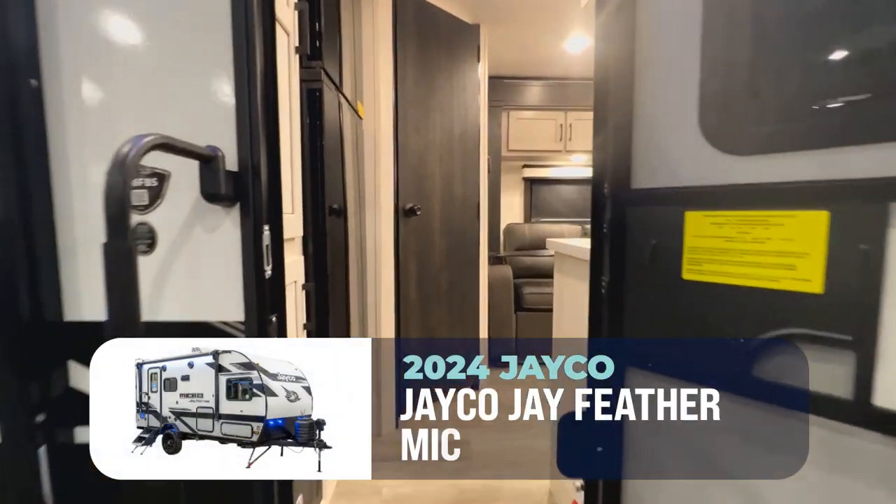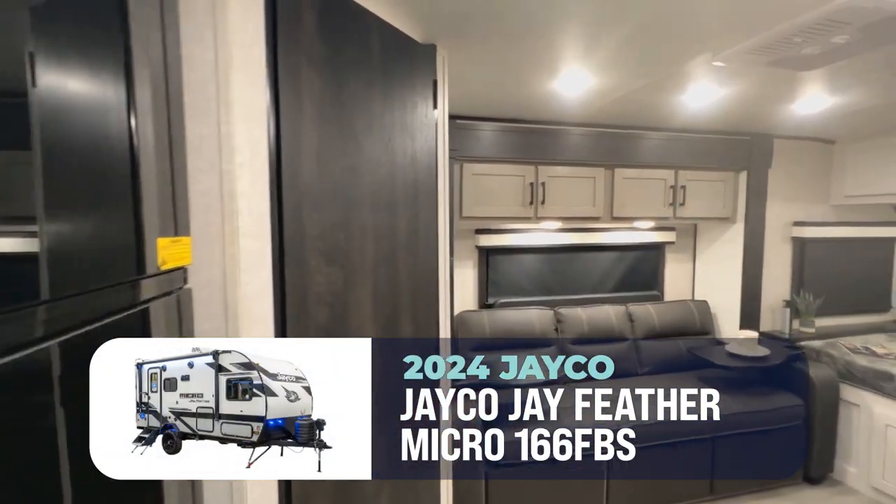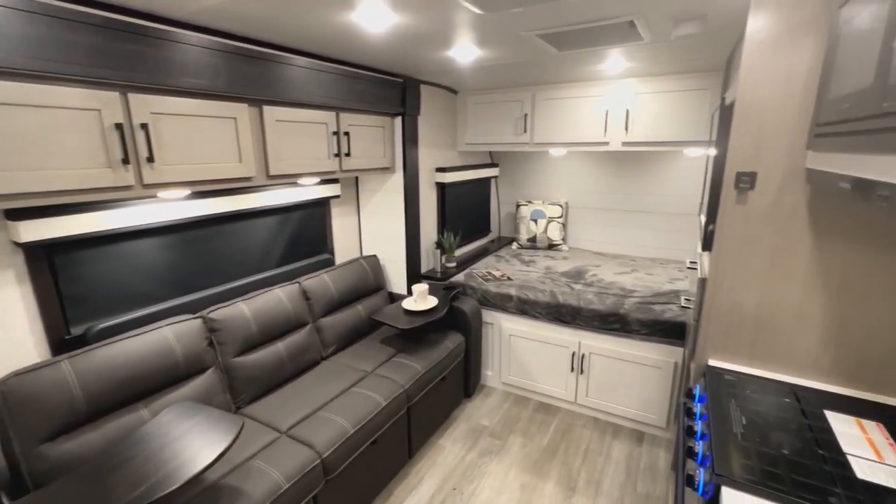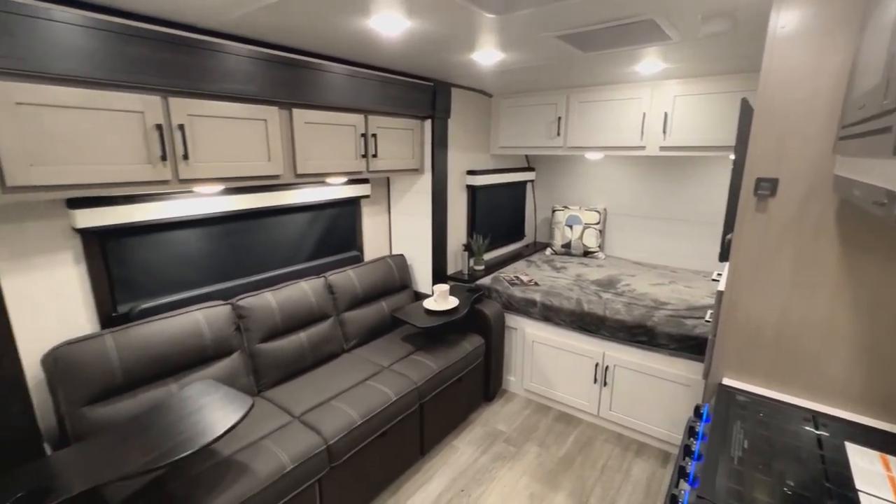Welcome to the Jayco Jayfeather Micro 166FBS. This little 19-foot 7-inch cutie is a couple's sweetheart getaway.